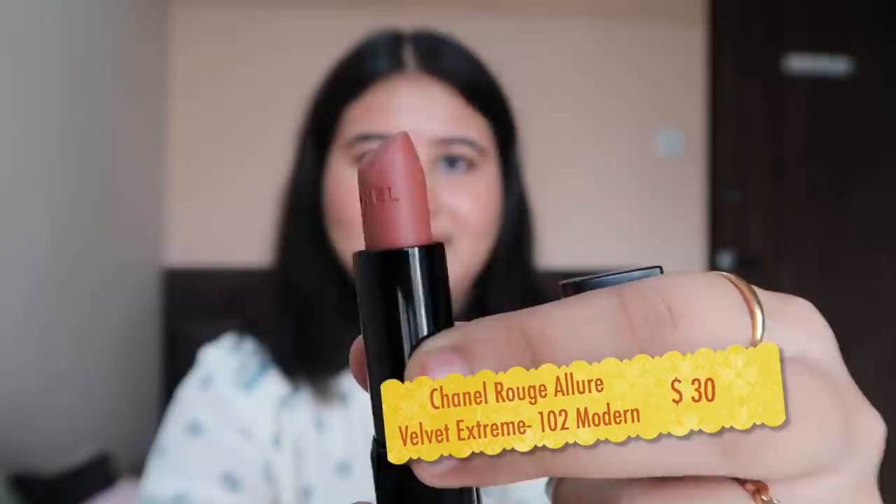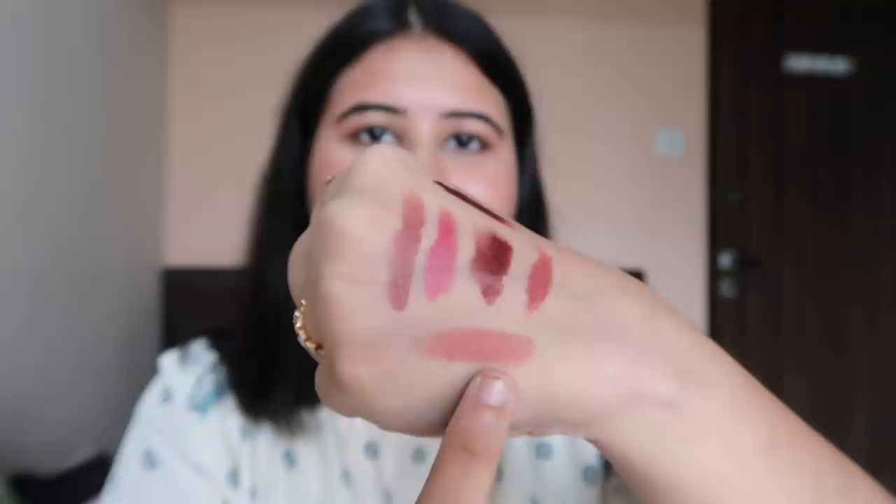Then I have this lipstick from Chanel — it's called Rouge Allure Velvet Extreme 102 Modern. I bought this because you can't get Chanel in India so easily. It's a nice peach nude color, it lasts so long, and the pigment is very good. This is one of the most expensive lipsticks I have. See this is the shade — it's very light peach, perfect. It's actually quite similar to the Huda Beauty Bombshell.